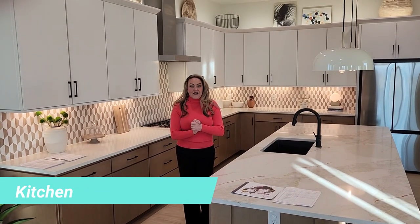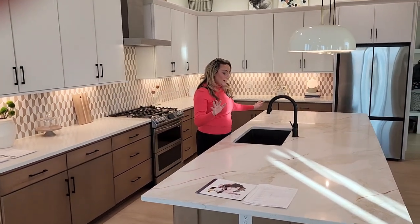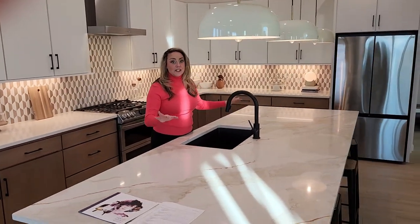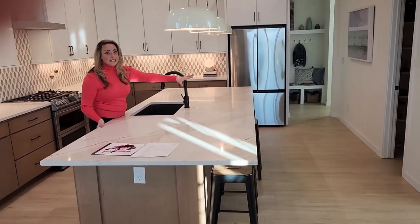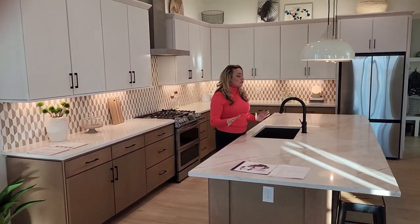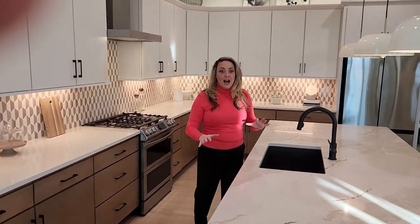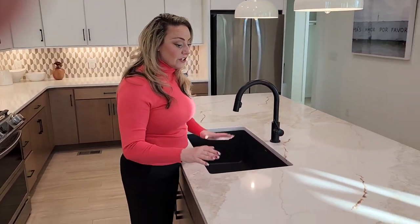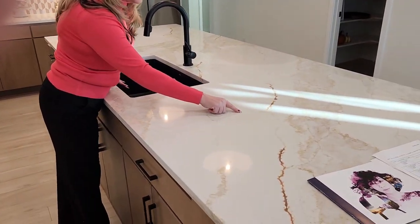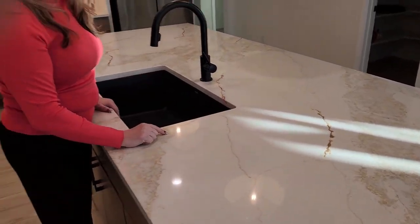Welcome to the kitchen. What I first want to draw your attention to is this magnificent island. It's humongous. You can easily fit four to five people here for a casual dinner if you don't want to use the dining room. It's great for gatherings with friends and family — they can all gather around here. But what I really want to point out is the intricate details in this counter. Look how beautiful this gold marble is throughout this quartz countertop.